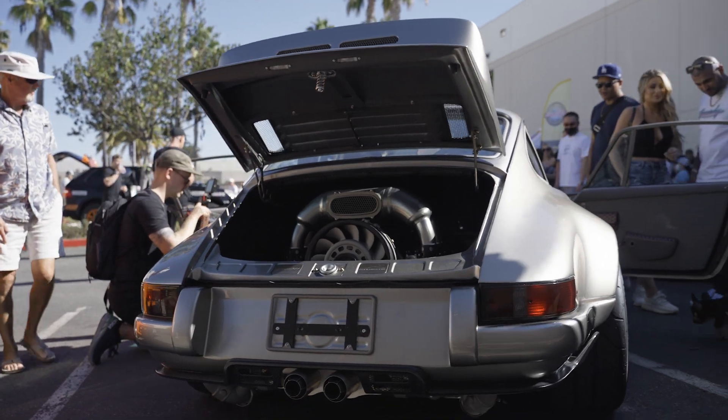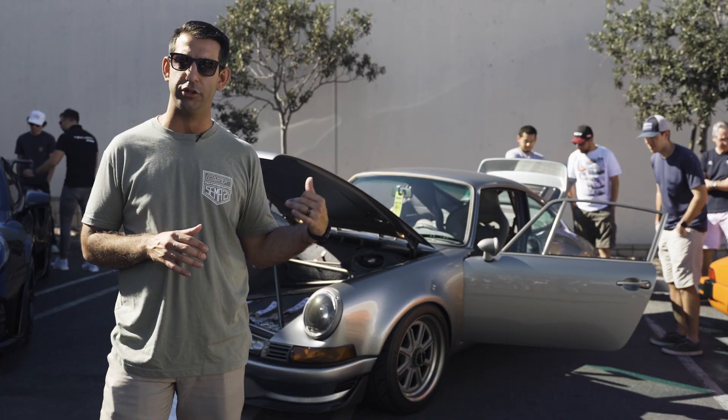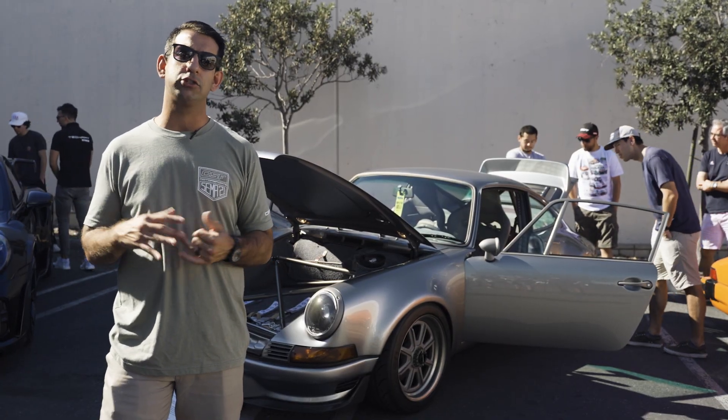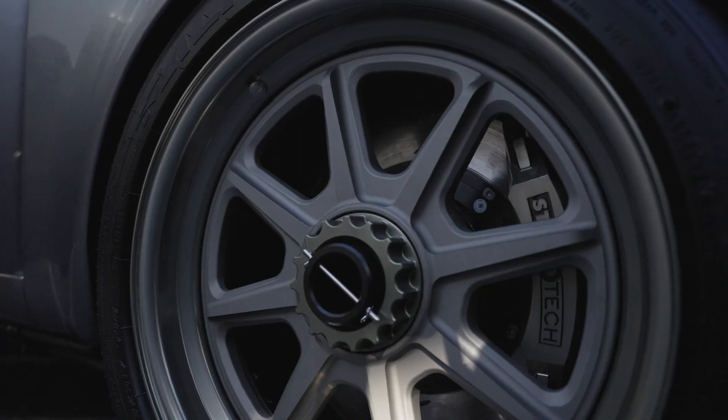It is a 3.9 liter — took a bore out from a 3.6 from a 993. It's also got a G50 transmission from a 993. It's drive-by-wire, it's MoTeC ECU standalone. Upgraded Mahle pistons, powder rods, with custom center lock wheels.